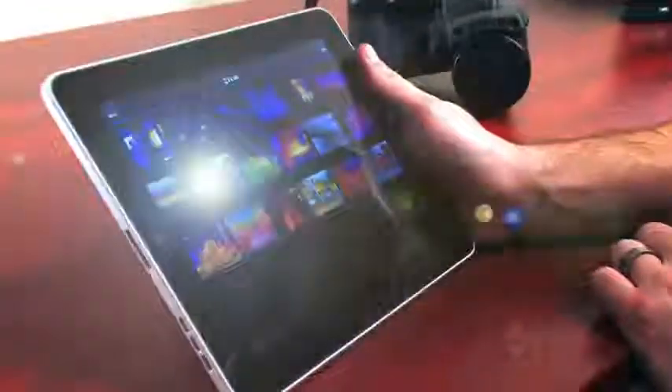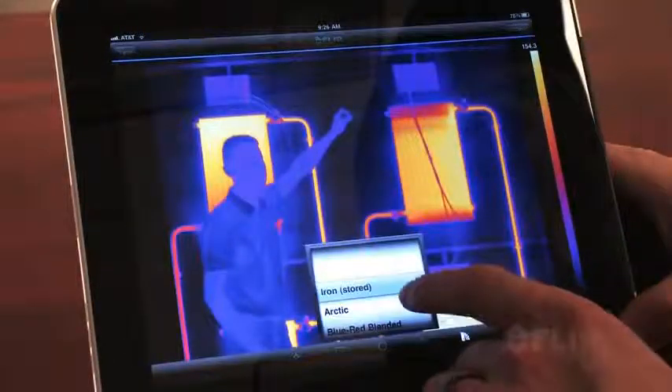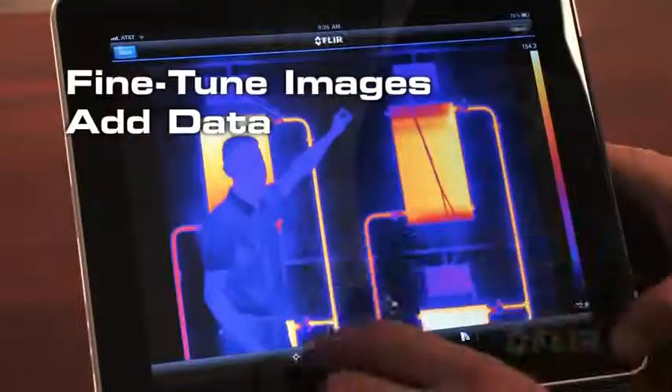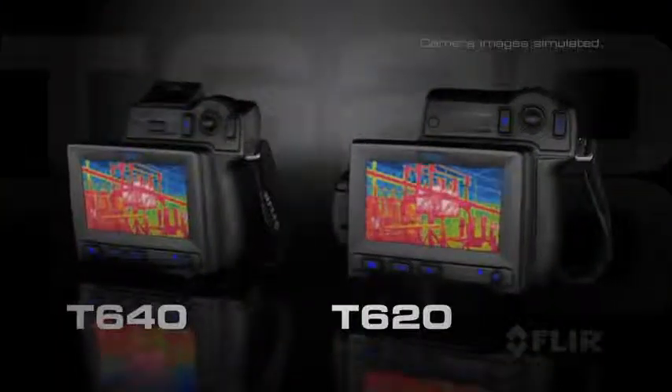And wait till you see our revolutionary Wi-Fi connectivity. Use the new FLIR Viewer app to seamlessly import images from the camera to an iPhone or iPad. Display and analyze them in greater detail, add more measurement spots, generate a report and share findings fast.